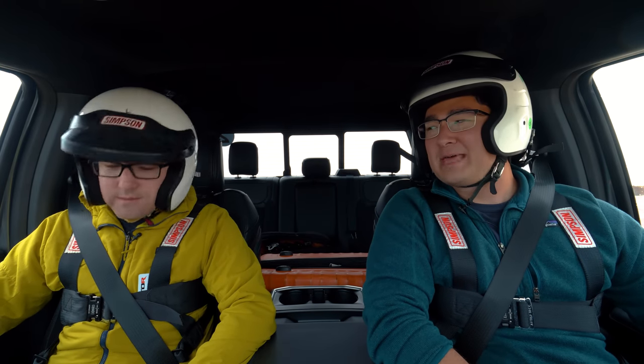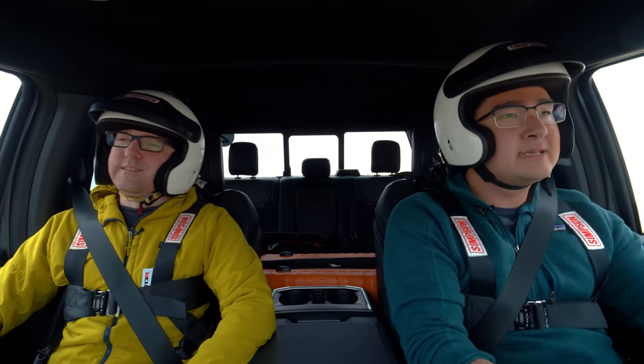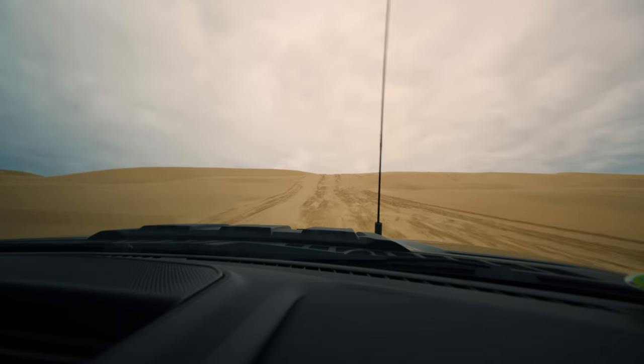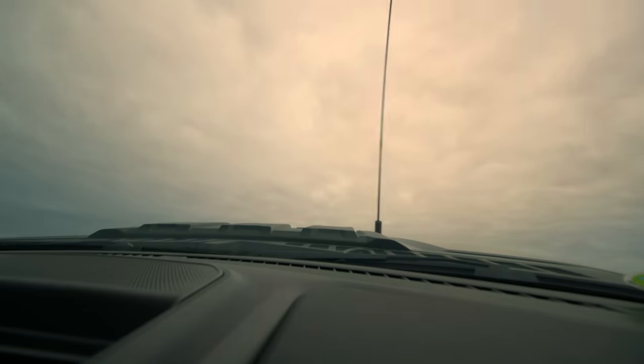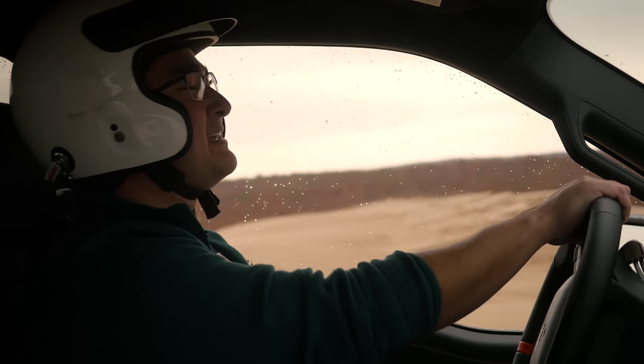We're in the Raptor R. I'm going to carry some speed. Remember, this has got the same suspension, more or less — minus front axles and stiffer springs — as the standard EcoBoost Raptor with 37s, which means it is very capable.